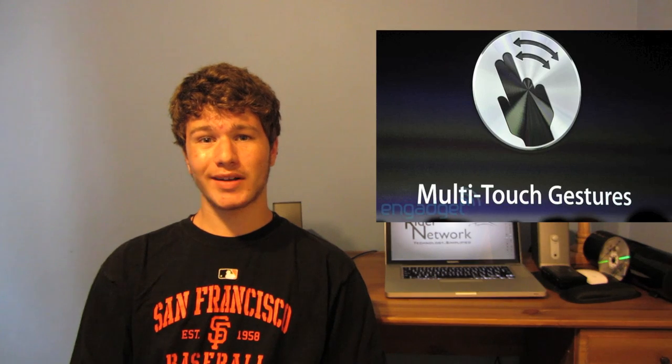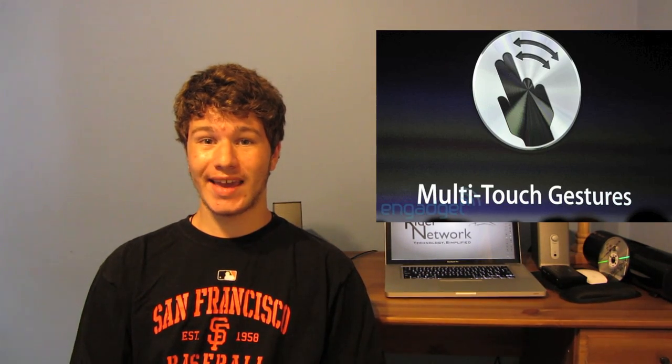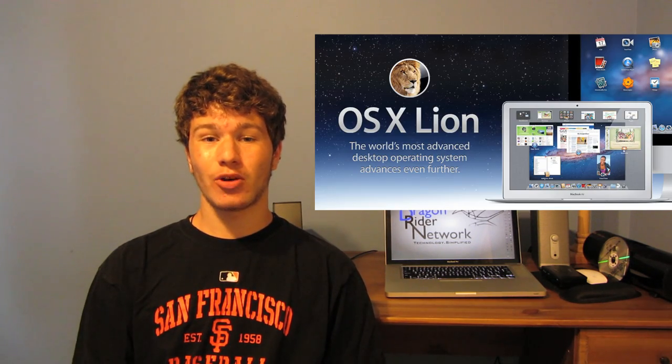The first product that was released today was Apple's new operating system Mac OS X Lion. This was an update to their current operating system Mac OS X Snow Leopard, and it was debuted originally back in October, but now it has many new features opened up to the public. For one, it brings much more of the iOS multi-touch gesture support and features that originally originated from iOS.